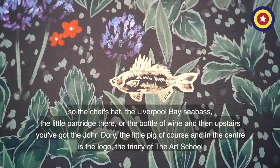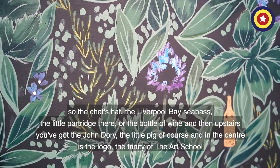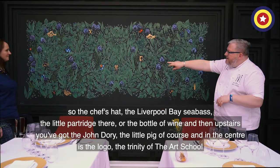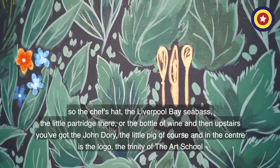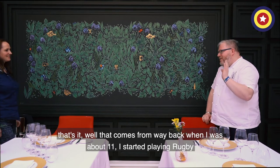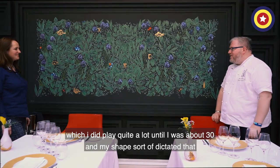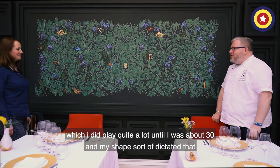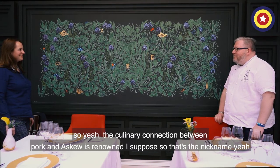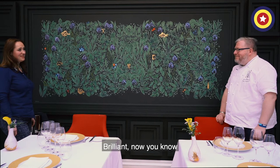So the New Leaf is the foliage, but also the little ingredients and things that are important to me: the chef's hat, the Liverpool Bay sea bass, the little partridge, the bottle of wine. And upstairs you've got the John Dory, the little pig of course. In the centre is the logo — the trinity of the Art School. So that's your nickname: Porky. That comes from way back when I was about 11 — I started playing rugby, which I did till I was about 30, and my shape sort of dictated that. The culinary connection between Porky and Askew is renowned. So that's the nickname.